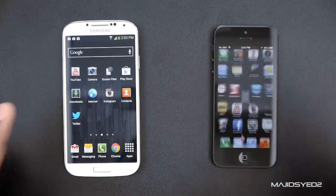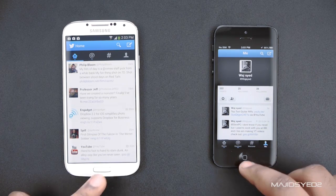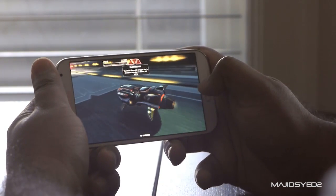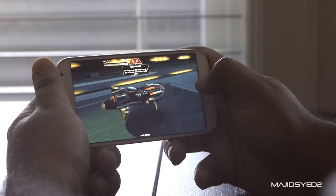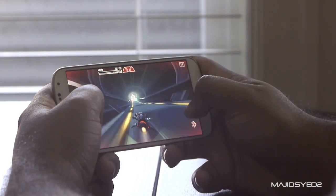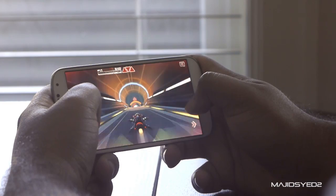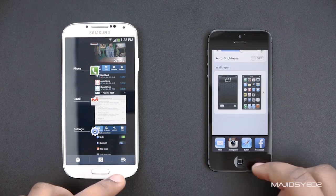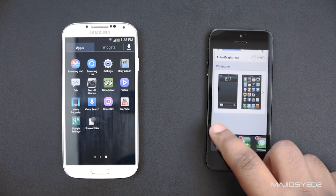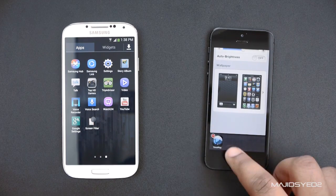Where you will find a difference is in next-generation applications that use a lot more CPU and GPU processing resources. Graphically intensive games are definitely going to take advantage of what the S4 has to offer. With 2 gigs of RAM, you'll also have powerful multitasking abilities, which pairs well with the multi-view mode on the Samsung Galaxy S4, much like you'd find on the Samsung Galaxy Note products.